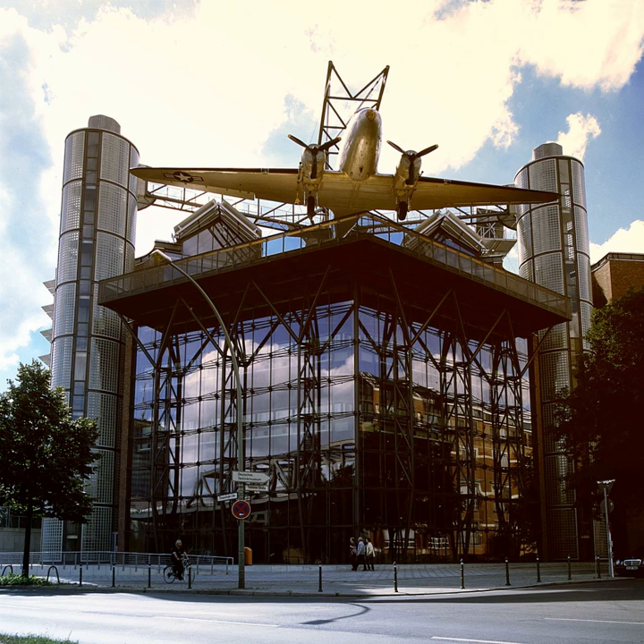The museum has two windmills — one German, one Dutch — a brewery, and a forge powered by a water wheel.